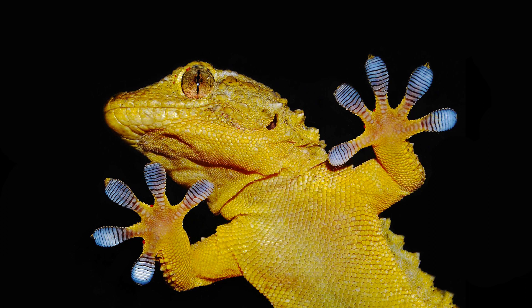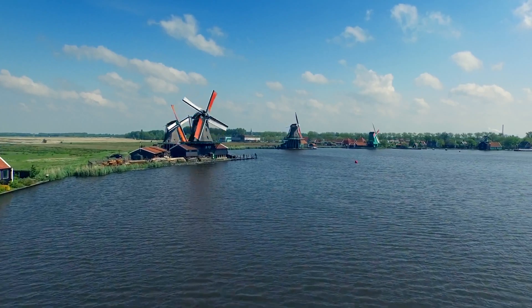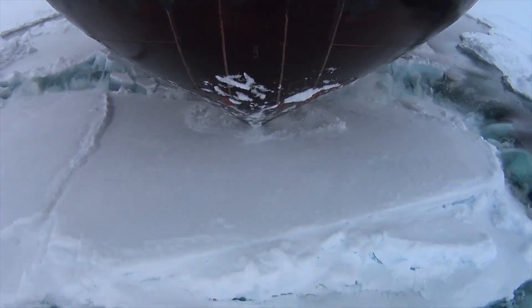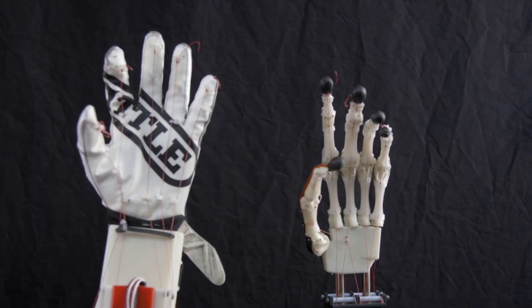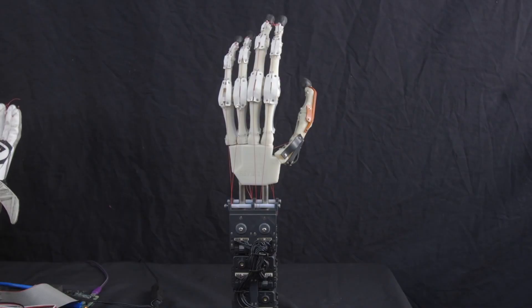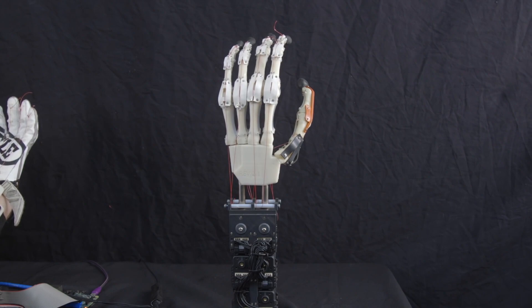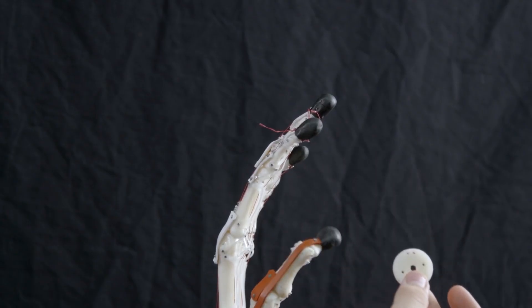Biomimetic Materials: Gecko Feet Adhesives. Nature has long been a source of inspiration for most human activities, affecting how science and technology has advanced and shaping many human achievements. In the recent past, nature has begun to influence science more significantly, and a new branch of science has emerged — biomimetics, the imitation of systems that occur in nature for human use.